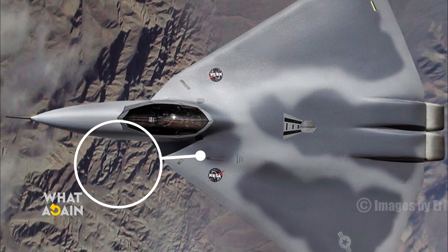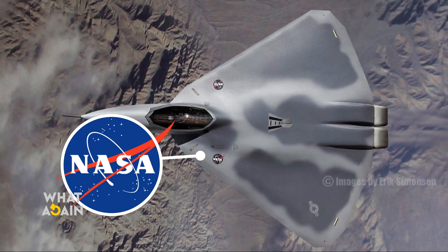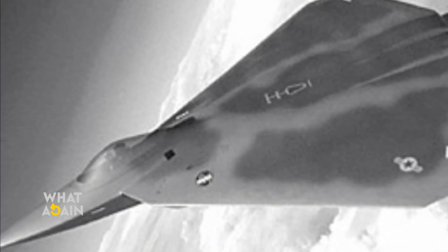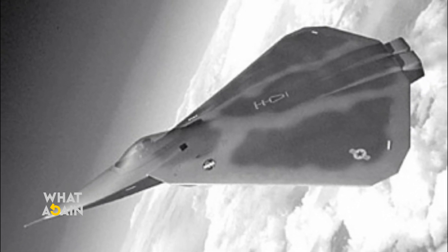The Manta program was short-lived. Despite both NASA and the Air Force's hopes for the radical design, in 2000 the program ended before even one prototype was built.